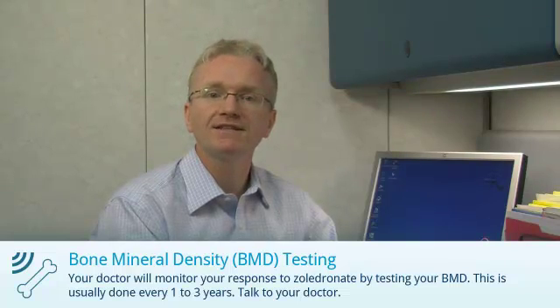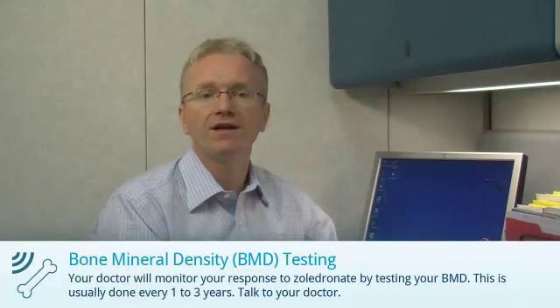And finally, your doctor will monitor your response to Zaledrinate by testing your bone mineral density. This is usually done every one to three years.